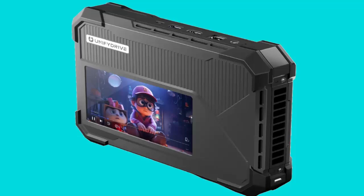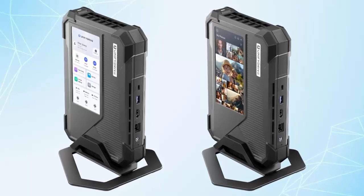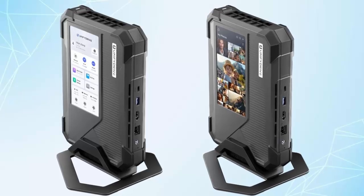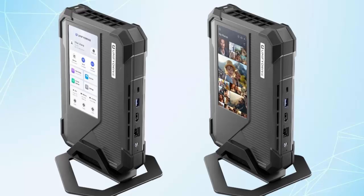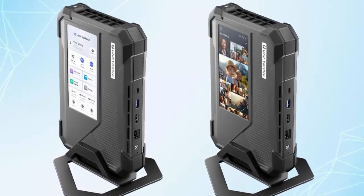But what if your NAS could go with you — compact, wireless, and smart? The Unified Drive UP6 is a game changer. With space for six M.2 2280 SSDs, it delivers a whopping 48 terabytes of storage. By using SSDs instead of hard drives, it stays compact, fast, and durable — perfect for life on the move.